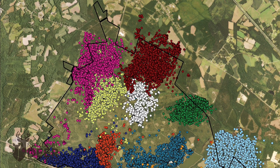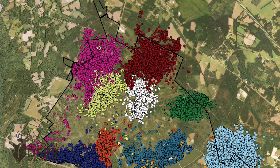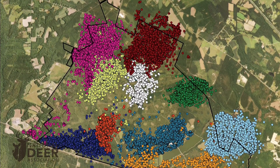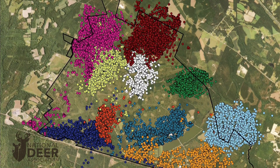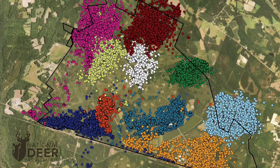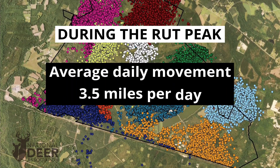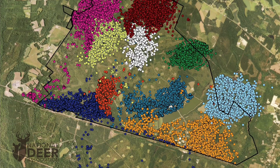This map shows the property outline and a few example home ranges of bucks Clint was tracking. At the end of the study, he had over 116,000 GPS locations on all these bucks. The average home range size was about 350 acres, ranging from 60 to 754. He found no correlation between buck age and home range size — in fact, the smallest home range of 60 acres was a yearling, and the largest, 754 acres, was also a yearling. Before the rut, average daily movement was about 2.5 miles per day, climbing to 3.5 miles per day during the rut peak.